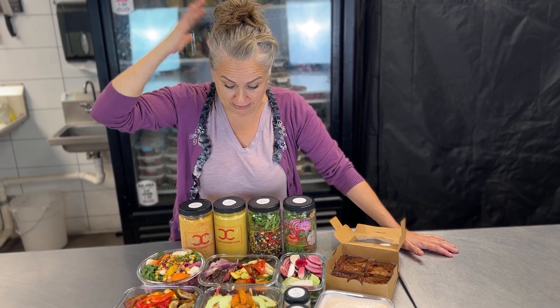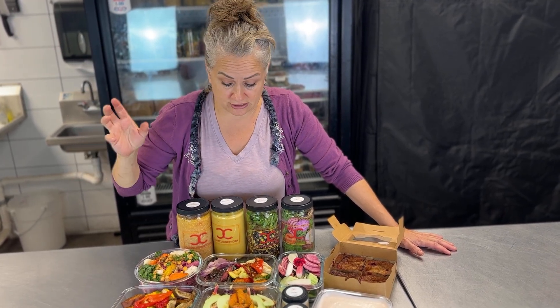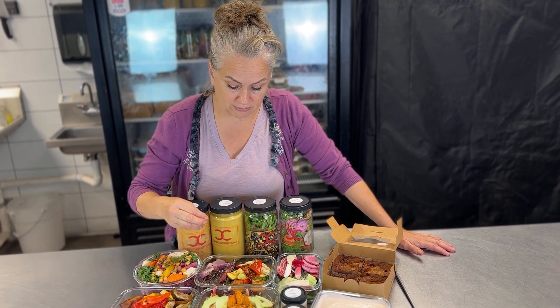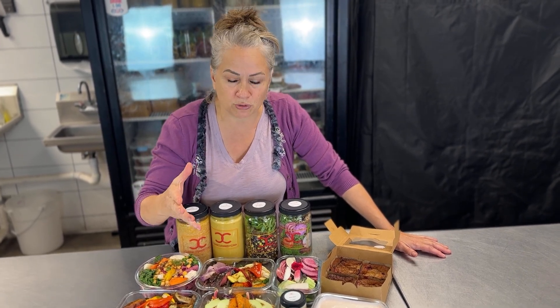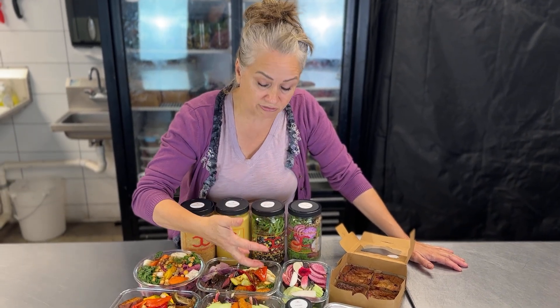The steak is yummy — Hogland Meats, fourth generation ranchers. Flat iron steak marinated in balsamic for about 36 hours and then flash grilled. We like to keep it on the raw side so you can bring it to the temperature you want. And all these amazing vegetables, again, all from the farmer's market.